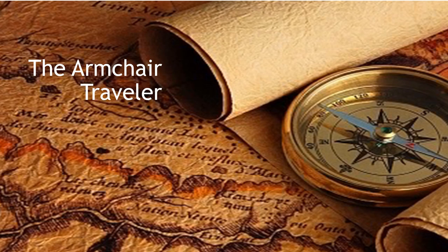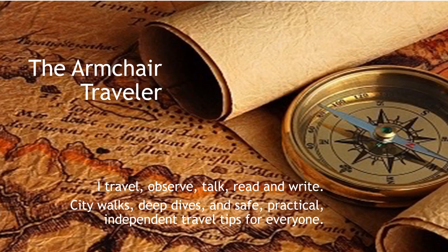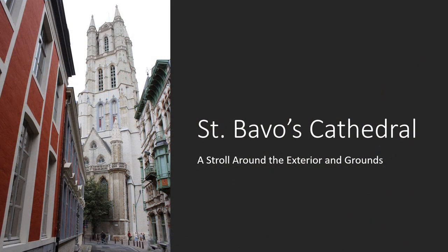Hello, and welcome back to the Armchair Traveler. My name is Judy. I love to travel. I do this on my own, and so can you. I'm here to teach you how. This is the facade of St. Bavo's Cathedral. It's home not just to the Ghent Altarpiece, although I suspect everyone comes to the city to see it first, as did I, but a considerable collection of art. Construction began in 1294.